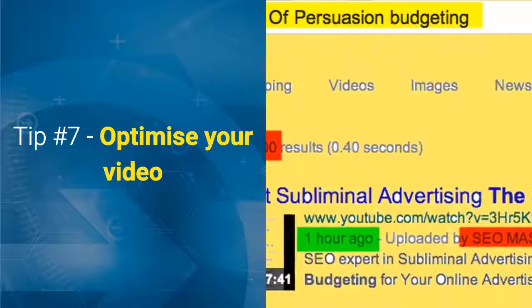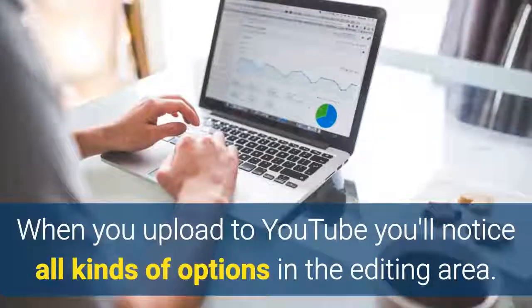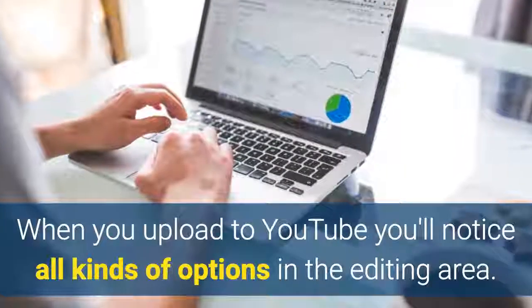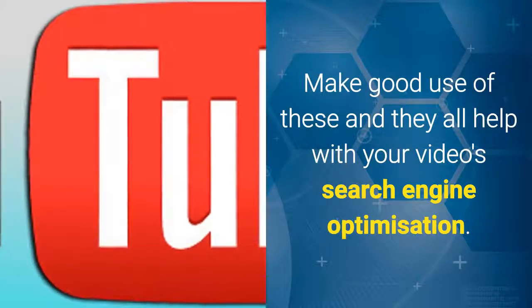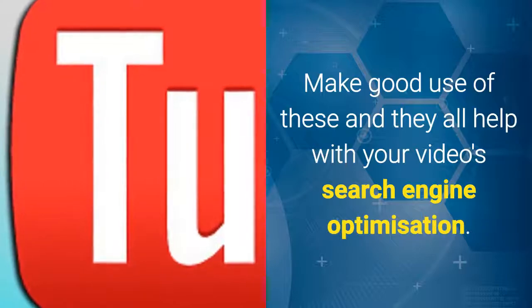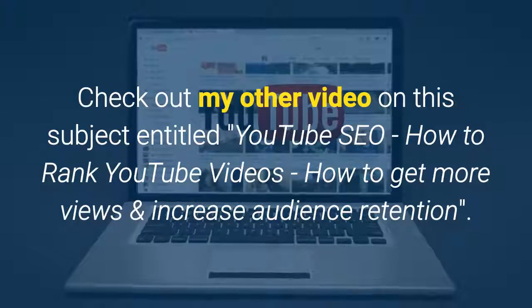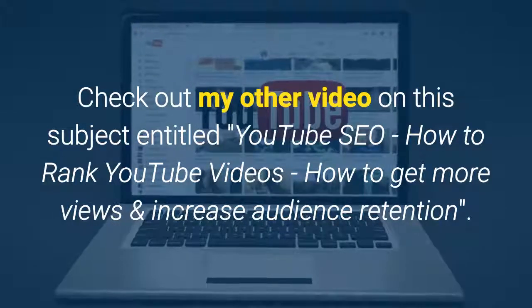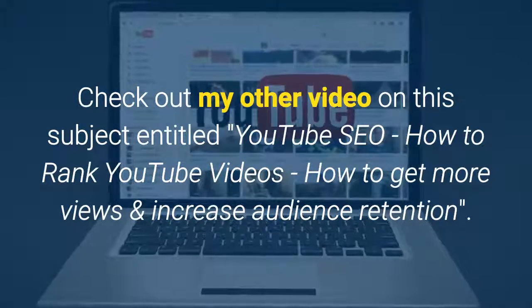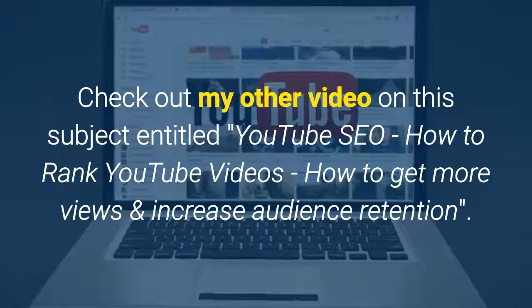Tip 7: Optimise your video. When you upload to YouTube you'll notice all kinds of options in the editing area. Make good use of these as they all help with your video search engine optimisation. Check out my other video on this subject entitled "YouTube SEO: How to Rank YouTube Videos, How to Get More Views and Increase Audience Retention."